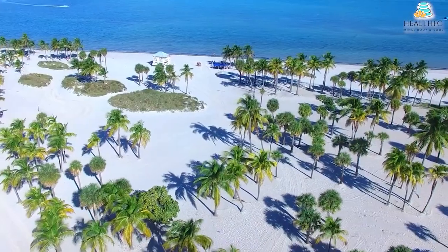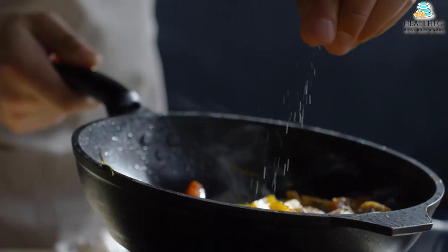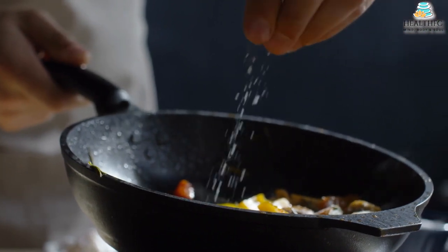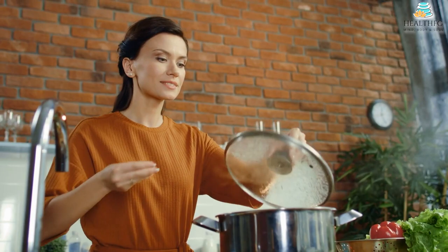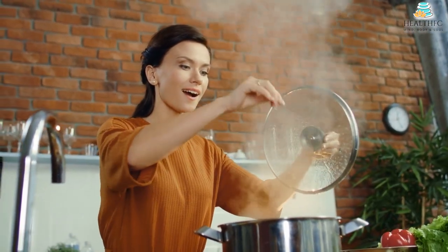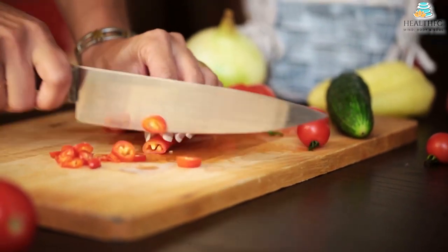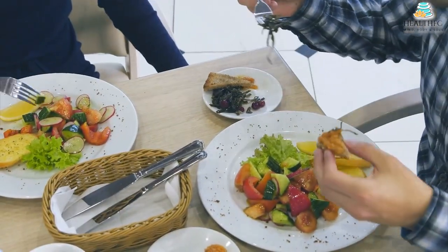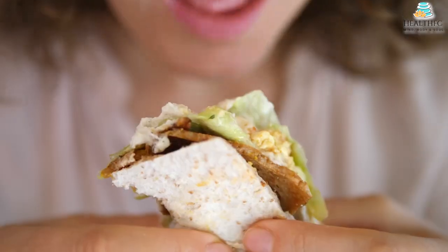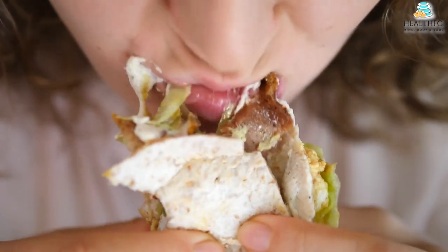The Nordic diet experts advise allocating about an hour daily for meal preparation. This might not seem feasible for most busy families, but finding more time to cook can have significant benefits. Homemade meals are more nutritious, have fewer calories, which can make managing weight easier, and may even improve mental health because sharing meals is a social activity. Aim to eat while undistracted so you can pay attention and enjoy the meal the most. Also, focus on eating until you are no longer hungry, but not to the point of being overly full.